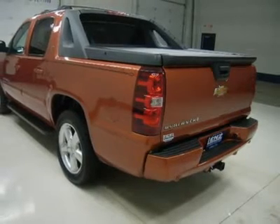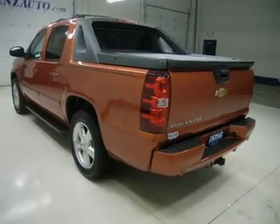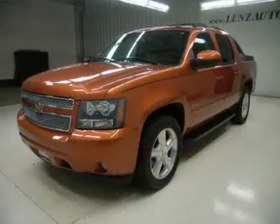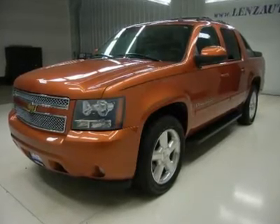Cargo Plank Tonneau Cover, Running Boards, BedNet, Bridgestone Dueler HLP 275/55R20 tires, 20-inch Factory Polished Aluminum Rims, Keyless Entry, Factory Remote Start.